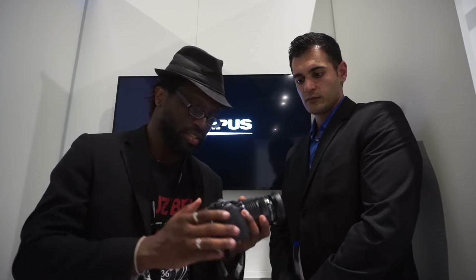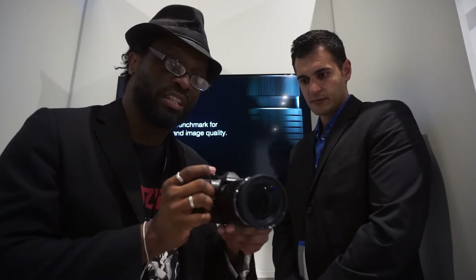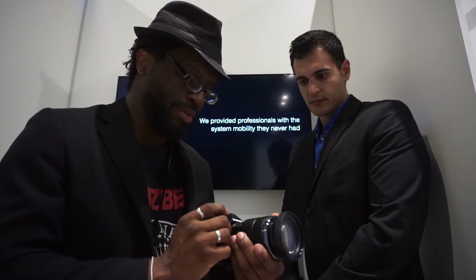So that's the EM-1 Mark II: better grip on the front and rear, dust proof and weather resistant, 18 frames per second continuous autofocus, 60 frames per second with single-shot autofocus, Cinema 4K as well as regular 4K, and an impressive built-in image stabilization system. This has been Ali and David, with Simon off in the distance — we'll see you on YouTube.